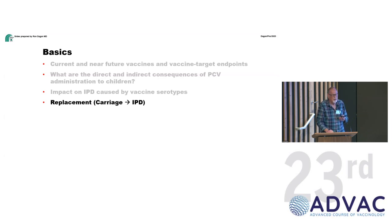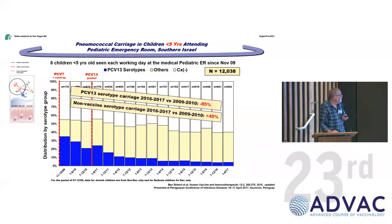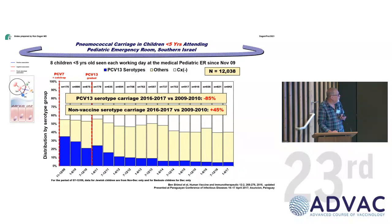Replacement is an integral part of vaccination, not separate. In our Israeli studies we sample at least 10 children per working day, every day since 2009, so instead of a pre-post comparison we draw the curve with approximately 365 data points per year. You can see an 85% reduction in PCV13 vaccine serotypes in children under five, and a 45% increase in non-vaccine serotypes — with almost the same overall carriage rate. That picture appears everywhere vaccines are appropriately used.